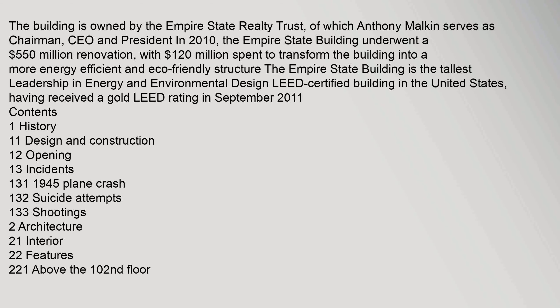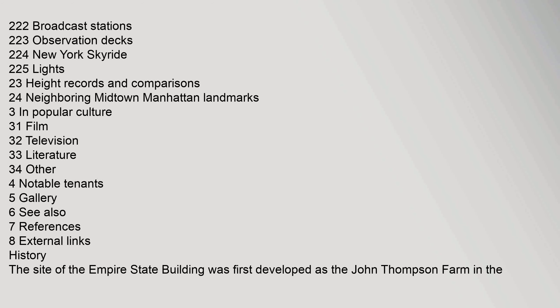The building is owned by the Empire State Realty Trust, of which Anthony Malkin serves as chairman, CEO and president. In 2010, the Empire State Building underwent a $550 million renovation.